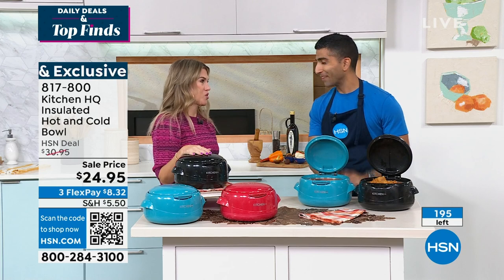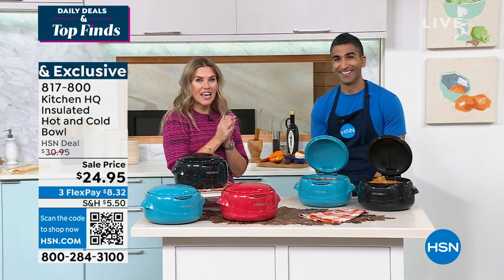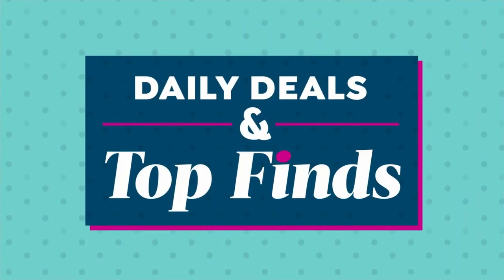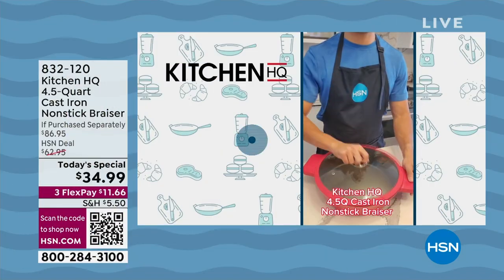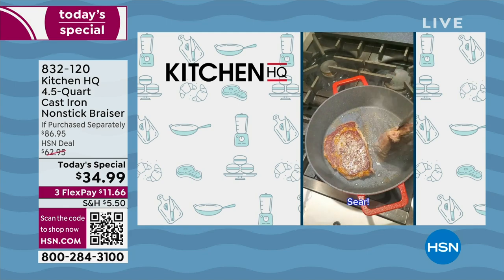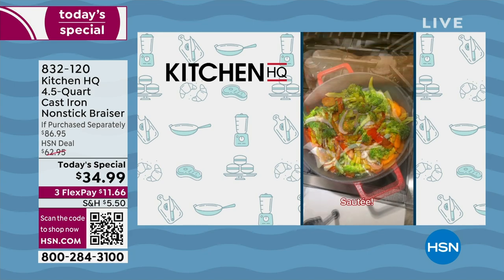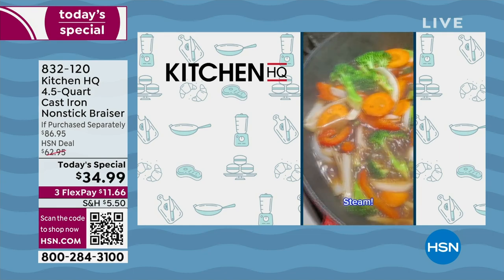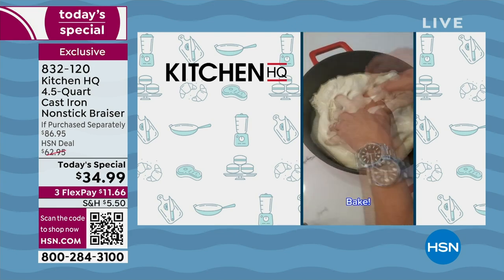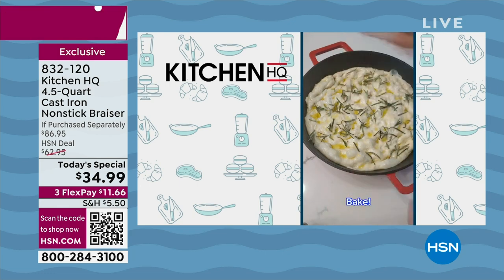Chef Shaheer Masood, thank you so very much. Good to see you, so much fun. If you missed it, we have an incredible Kitchen HQ today's special. What do you love about our cast iron nonstick brazier? I love the fact that it gives you everything cast iron promises — getting hot, staying hot, perfect heat — but it's nonstick. Grandma's cast iron was never nonstick. Other cast irons coated in enamel are not nonstick and discolor over time.